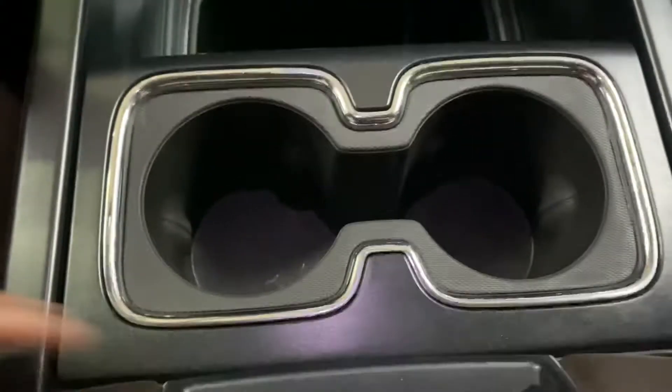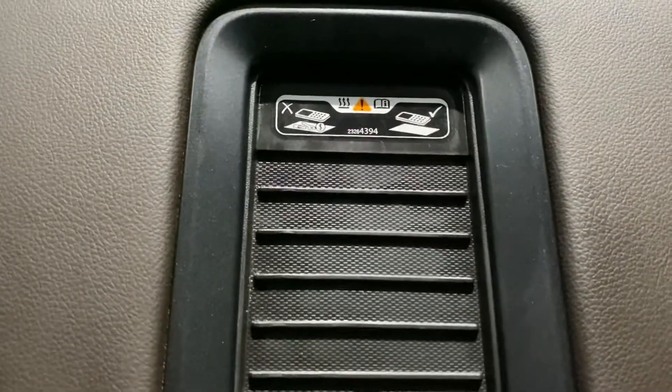Have some extra storage space right there, cup holders. Got a wireless charger for your phone. Have floor ports — USB, AUX port — and you have another power outlet right here.